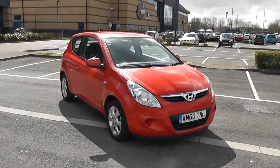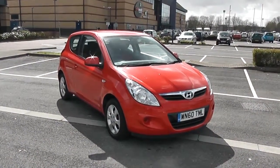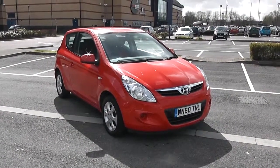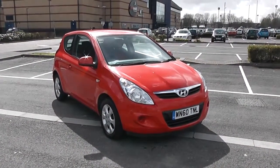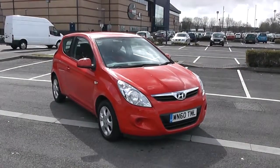Welcome to Wessex Garages in Newport. Today we have for you the high-end i20 Comfort. This vehicle is in red and it's a petrol manual. I'm going to be giving you a tour of this vehicle today, but for more information or further specifications, don't hesitate to go online to www.wessexgarages.com and type the number plate into the search bar.